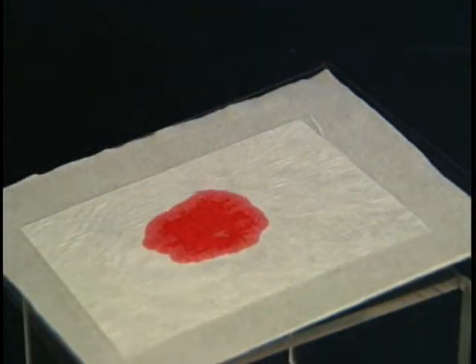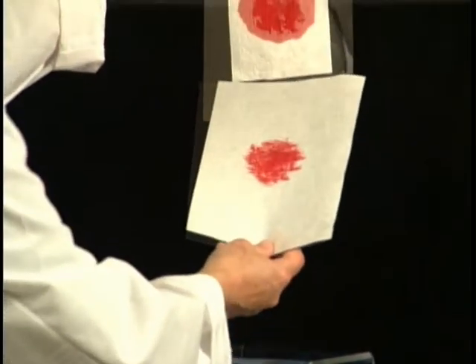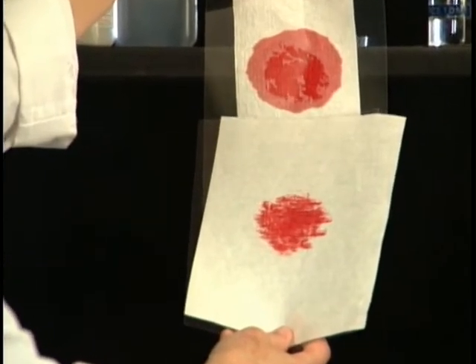Within seconds, the fluid has penetrated the fabric. In a real-life situation, the first responders would be at risk and may not even know it.